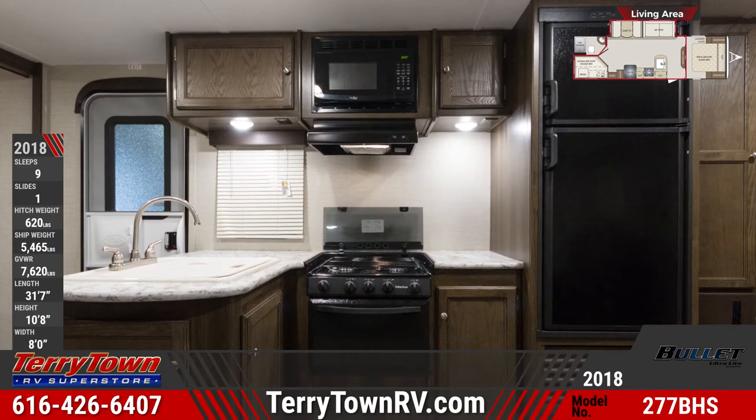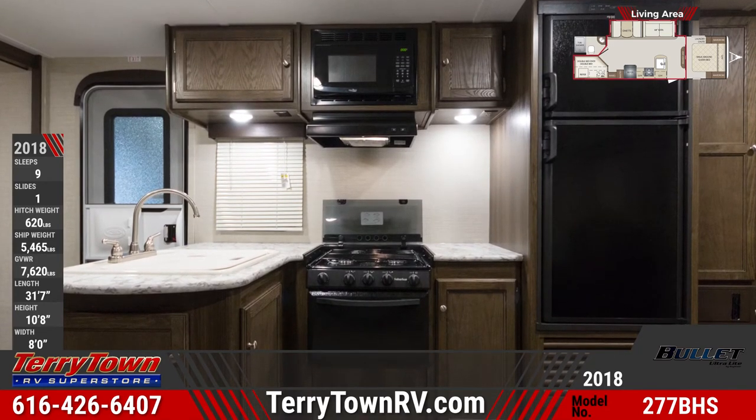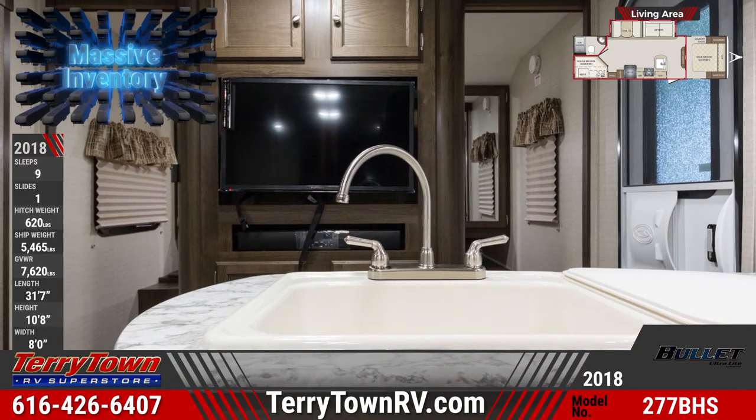Across from the living area in the kitchen, the deep sink basin features a high-rise sink faucet. There are three burners on the high-output range, and the double-door refrigerator has a capacity of six cubic feet.